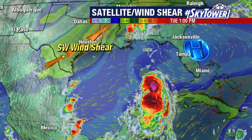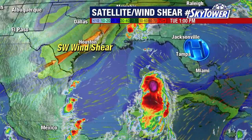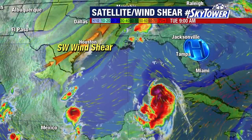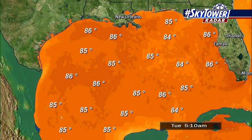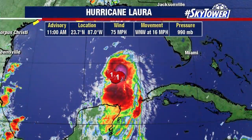But remember, at that point, this will be a major hurricane — or is expected to be a major hurricane. So how much effect will the increased shear have in that short period of time? That remains to be seen, but if we can do anything to weaken it, that is certainly beneficial. Water temperature is still very warm across the Gulf of Mexico, so there is plenty of fuel to work with.